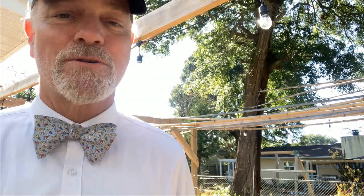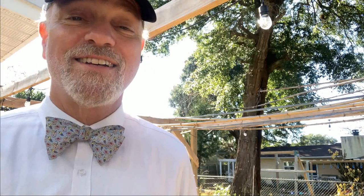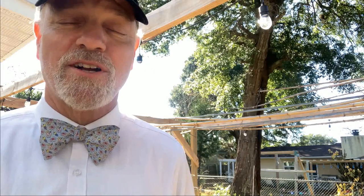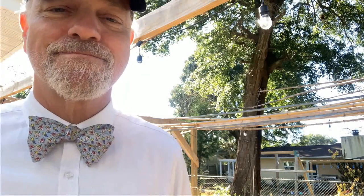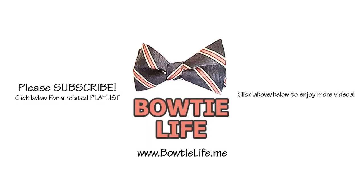I'm going to go ahead and get the third part of this month's garden tour recorded and we'll go from there. Hope y'all are going to have a happy new year and have a blessed day. We'll see you in the next part.